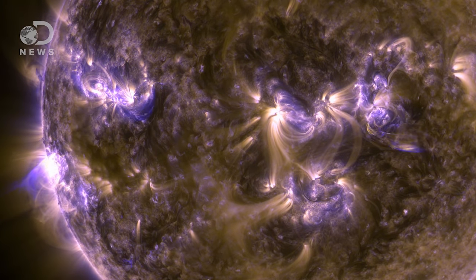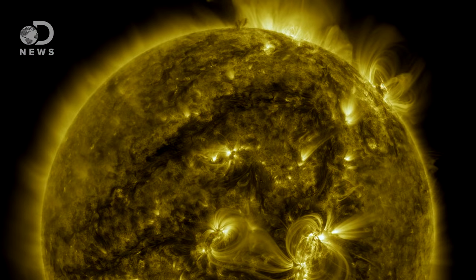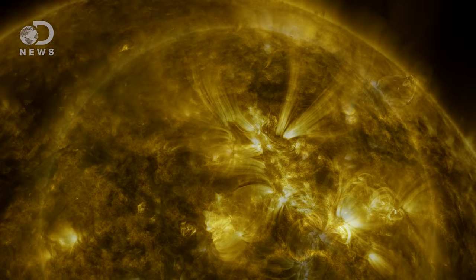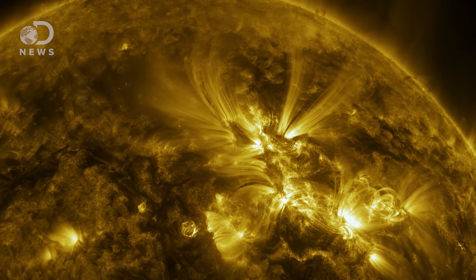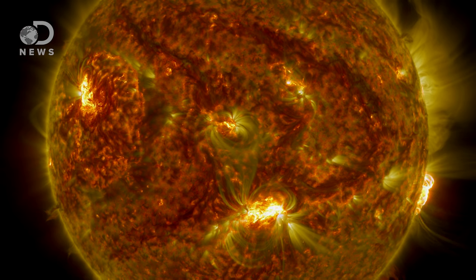This is the first time we've seen our sun in such high definition. Now we can study its interaction. For example, we've never seen coronal loops this small. These tiny eruptions are hot magnetized plasma. Flare plasma is about 1 million Kelvin, but the flare itself can be 6 to 10 million Kelvin. By using the layering and the colors, scientists can show off how plasma moves through a star.